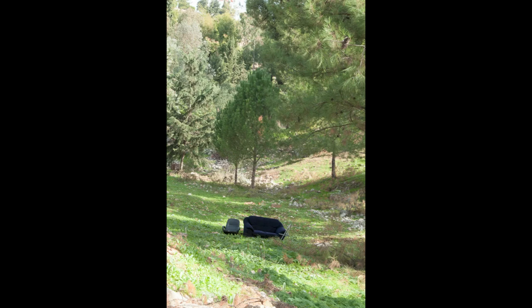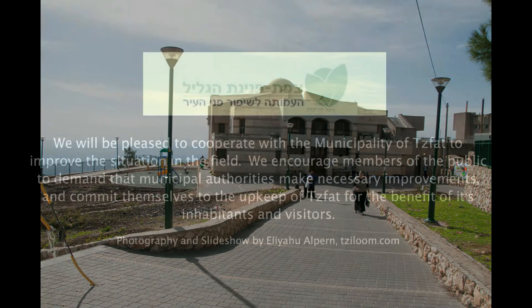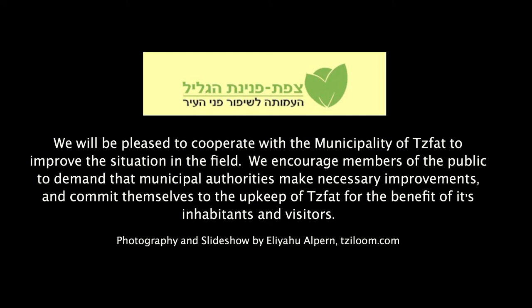We ended our tour at a nice overlook of the Chabad Synagogue. We hope this tour was informative and will encourage you to take part in making our city a nicer place. We invite you to join us at Tzvat P'nata Galil to do this. Thank you very much.